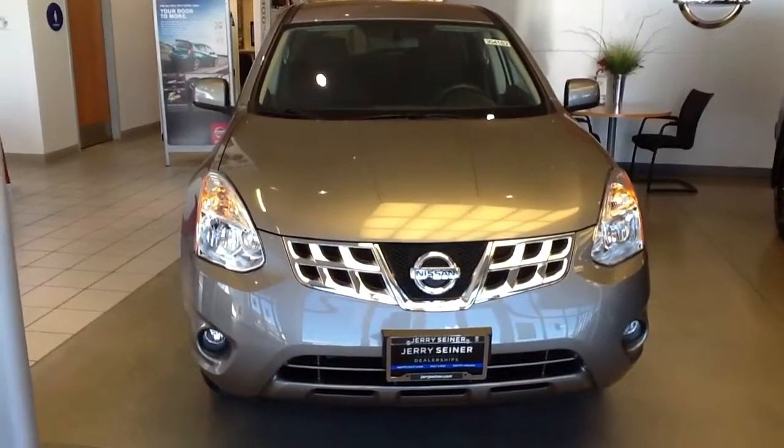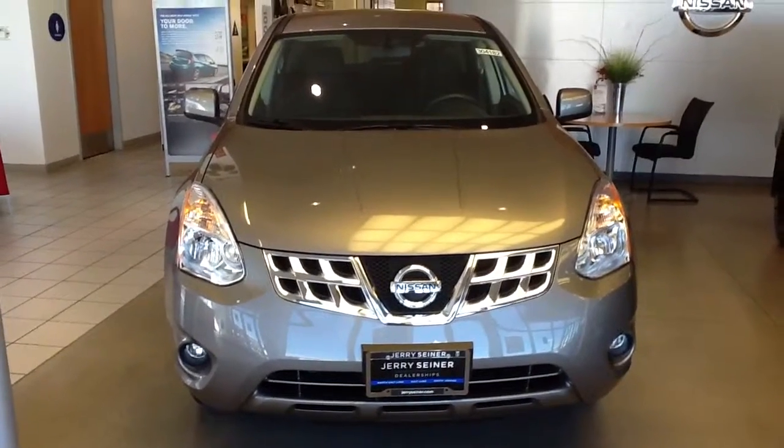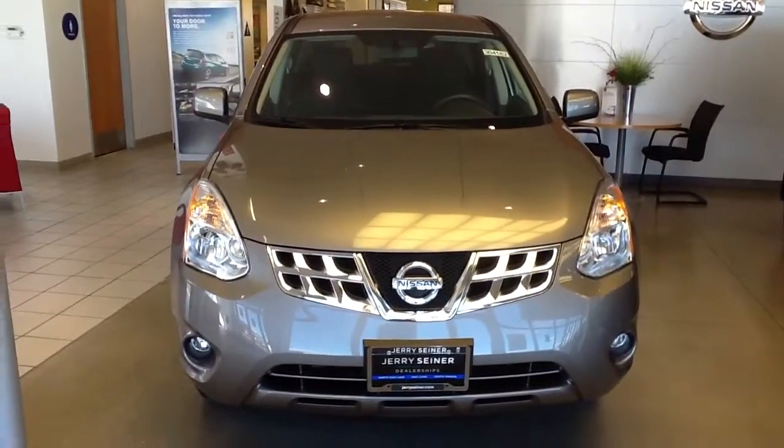Hi and welcome to another Jerry Siner Vehicle Overview. This is Elias Aion and we're looking at a 2013 Nissan Rogue with Special Edition Package.